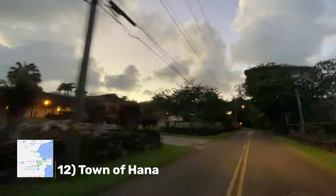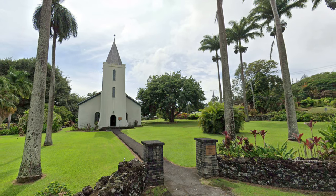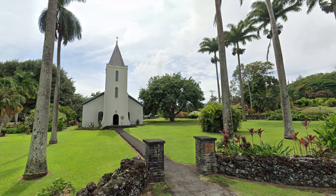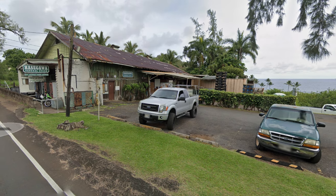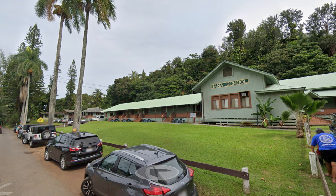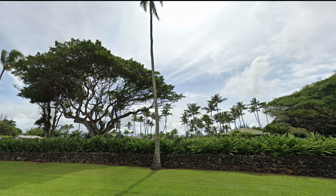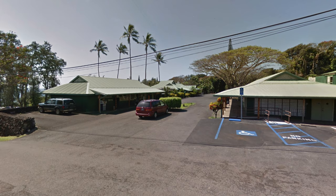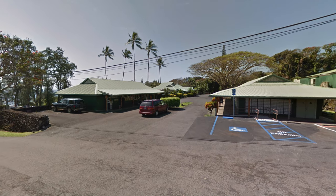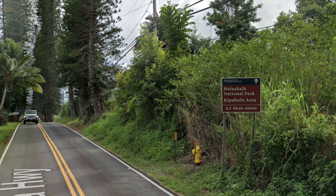The 12th stop is the town of Hana. The road to Hana is all about the journey and not the destination — the town itself is a sleepy destination with not much else to do other than relax. If you have time, I recommend staying a night in Hana not only to give back to the community but also to take your time exploring the road. If you're driving it all in one day, I recommend stopping here on your way back or skipping it entirely.